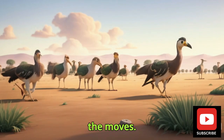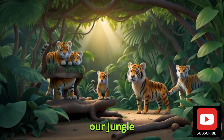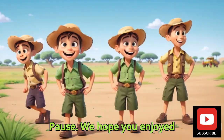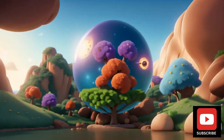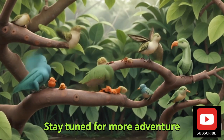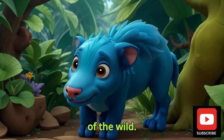That's a wrap on Chapter 16 of our Jungle Safari Adventure with Professor Paws. We hope you enjoyed meeting the hidden wonders of the jungle. Stay tuned for more adventure as we continue our exploration of the wild.